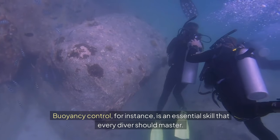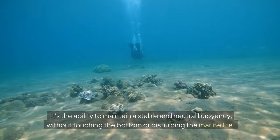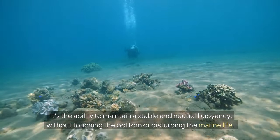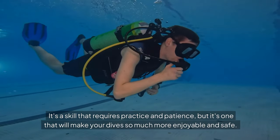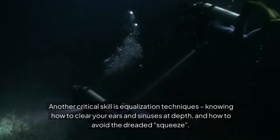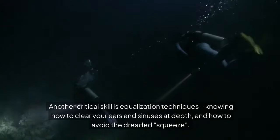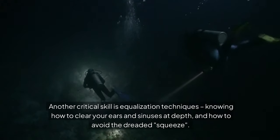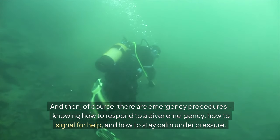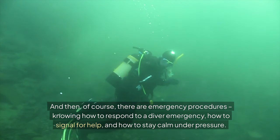Buoyancy control, for instance, is an essential skill that every diver should master. It's the ability to maintain a stable and neutral buoyancy without touching the bottom or disturbing the marine life. It's a skill that requires practice and patience, but it's one that will make your dive so much more enjoyable and safe. Another critical skill is equalization techniques — knowing how to clear your ears and sinuses at depth, and how to avoid the dreaded squeeze. And then, of course, there are emergency procedures: knowing how to respond to a diver emergency, how to signal for help, and how to stay calm under pressure.